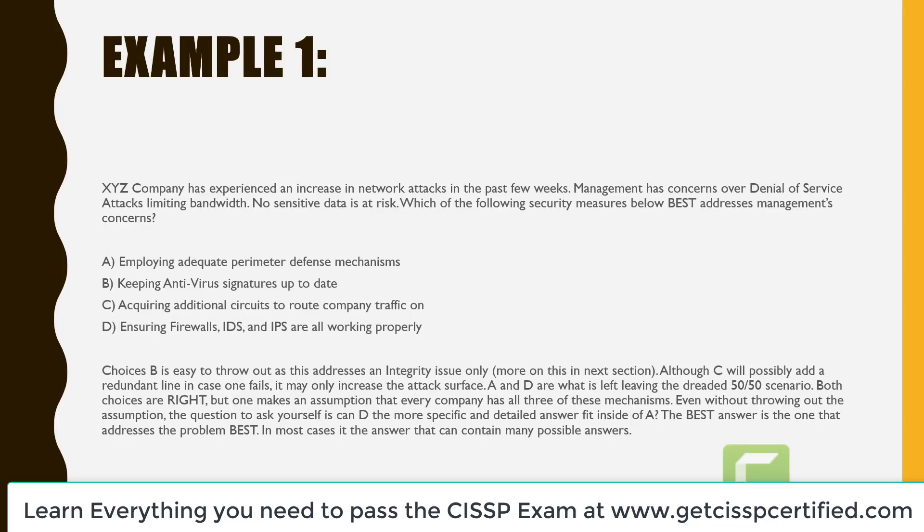Example one: XYZ company has experienced an increase in network attacks in the past few weeks. Management has concerns over denial of service attacks limiting bandwidth. No sensitive data is at risk. Which of the following security measures best addresses management's concerns? A is employing adequate perimeter defense mechanisms. B is keeping antivirus signatures up to date. C is acquiring additional circuits to route company traffic on. D is ensuring firewalls, IDS's, and IPS's are all working properly. Choice B is easy to throw out as it addresses an integrity issue only. C may only increase the attack surface. A and D are what is left — the dreaded 50-50.